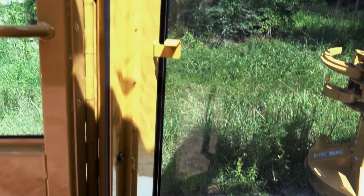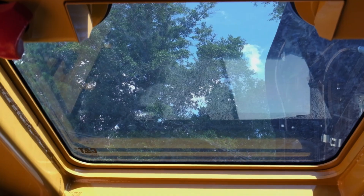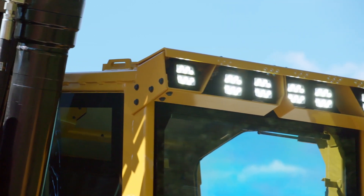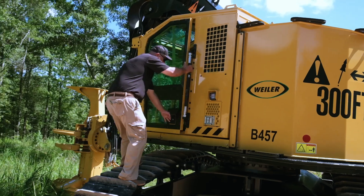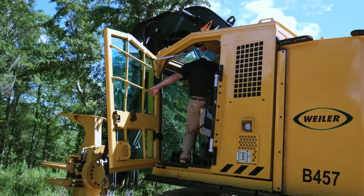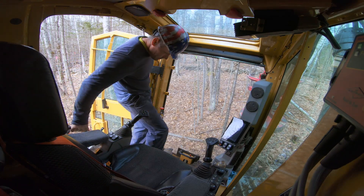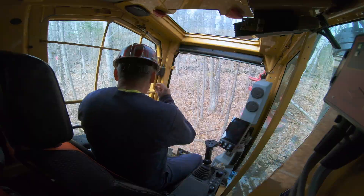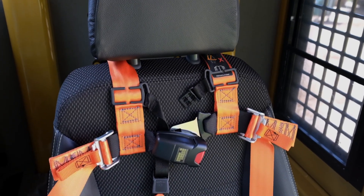A big improvement that we've made from the previous generation is the visibility out of the front windshield and the top skylight. We've also added 14 LED lights as an option. We've improved the ability to get in and out of the cab with a wider door and a tip-up console. When the operator gets in the seat, there's an option for a leather trimmed heated and cooled seat, and a four-point seat belt is standard.